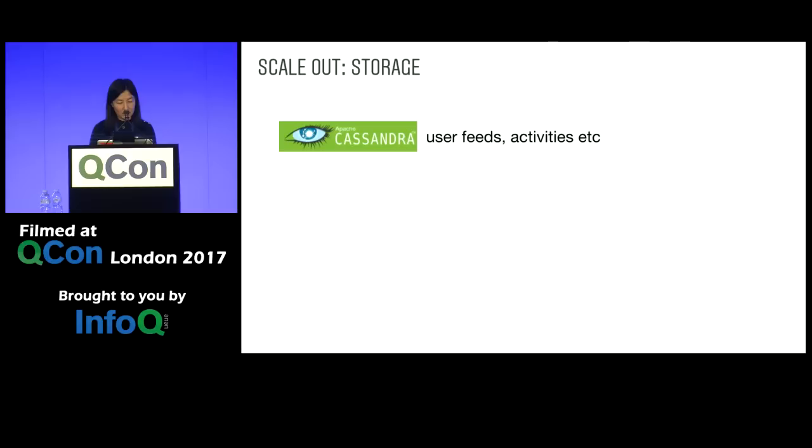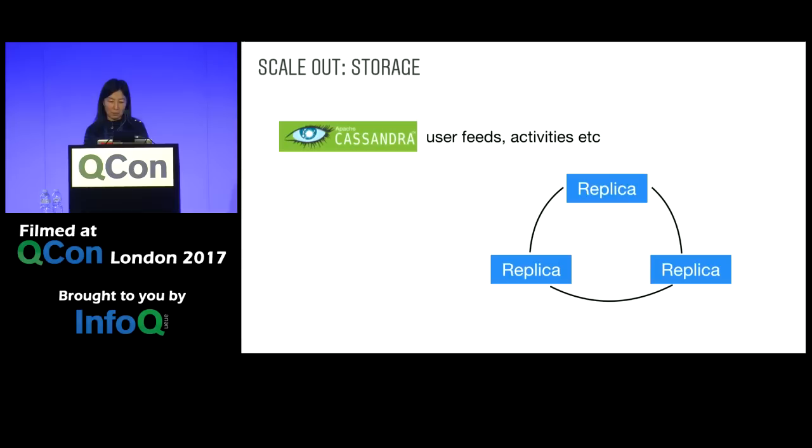We use Cassandra to store user feeds, activities, et cetera. In Cassandra, there's no master — all replicas have the same copy of data with eventual consistency. Consistency can be configured based on the application's tolerance for inconsistency, scalability, service availability, and latency. For example, one application could choose write consistency of two and read consistency of one. Going to multiple data centers is again pretty straightforward — you can have replicas living in different data centers.